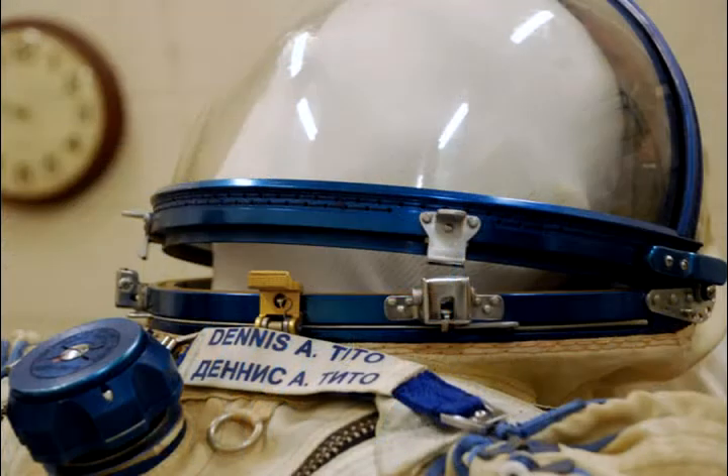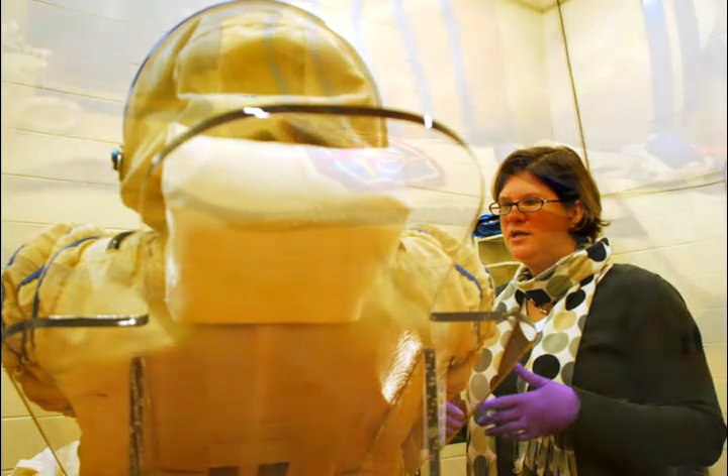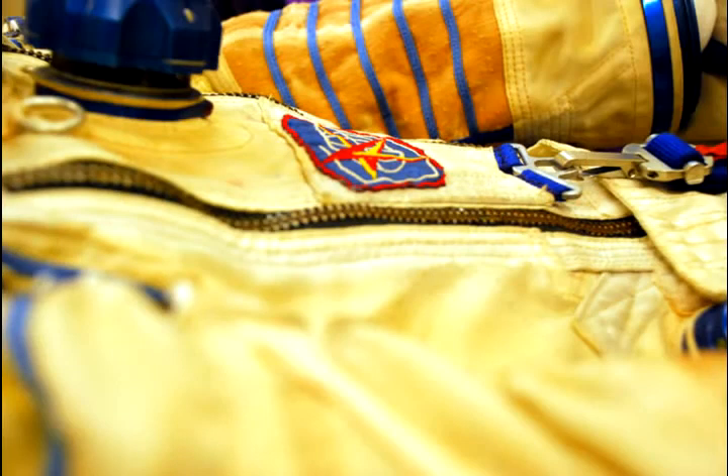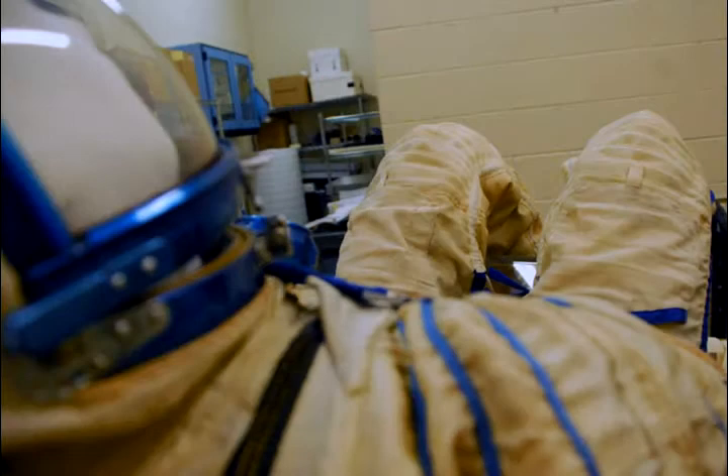The suit on the table is a Russian spacesuit that was used by Denis Tito in 2003 for a space tourist visit. These suits are worn by the Russians back and forth to the space station to keep them pressurized in the cabin. The suit is unique in that the Russians travel in cradles in a fetal position in their spacecraft, so they're bent. Because of preservation concerns and not disturbing the materials, we are keeping the knees in a bent position in a cradle-like mount for exhibit.